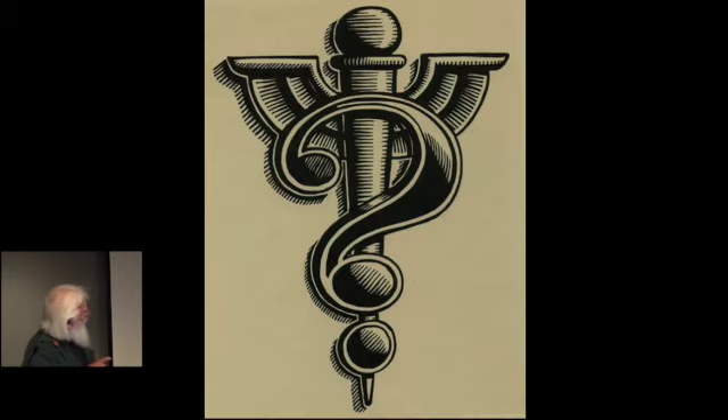This was about when it was becoming big — probably in the 80s or 90s — the connection between money and the medical institutions, because their own logo has two snakes. I thought, well, money — let's make it a money sign. I thought that worked really well. It still says that.